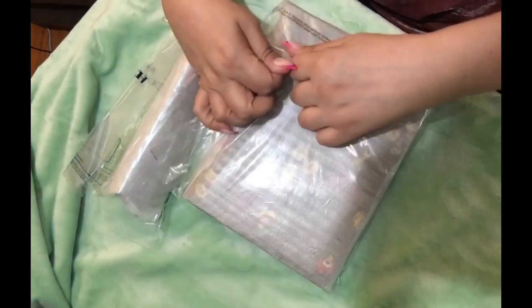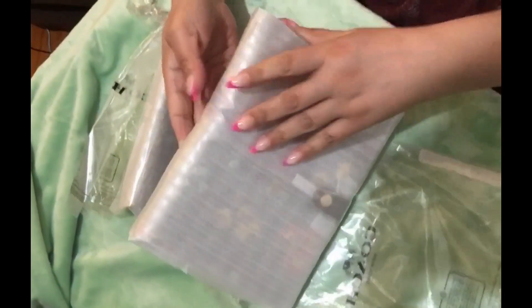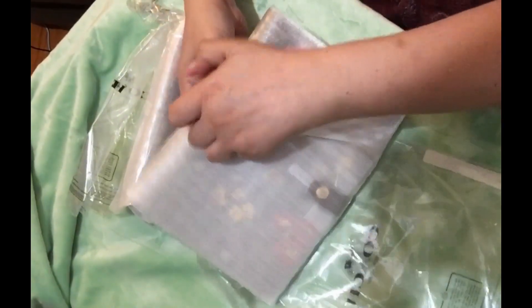Thank you to everyone who watched the other notebook unboxings. I do have a playlist if you want to go and watch. I'll link it on the bottom with all these other fun playlists for you guys.